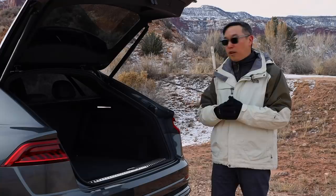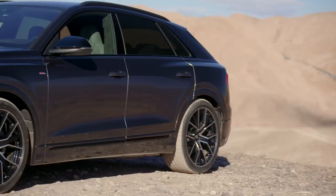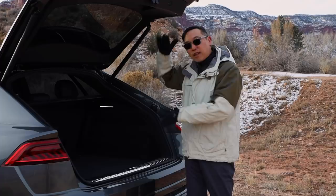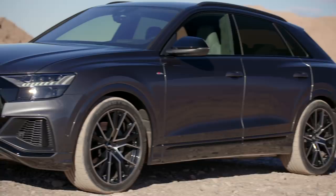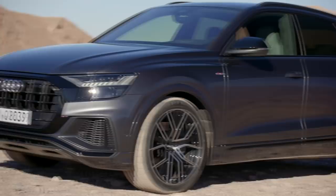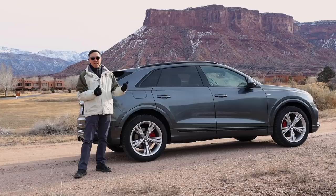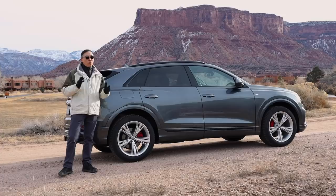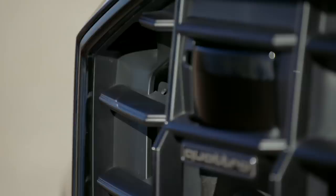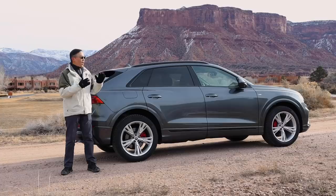Audi says the Q8 is their new flagship, but you might be asking — they've got the Q7, which is a three-row seven-seater SUV. So how is the Q8 the flagship? Simply, it's dynamically a better vehicle. It doesn't have the compromises the Q7 has in order to accommodate that third row. So who would buy the Q8? Somebody that prefers the driving dynamic and really doesn't need that third row — though Audi made sure to have the Q8 still be very functional for families.